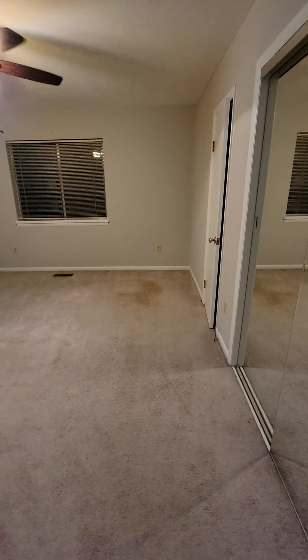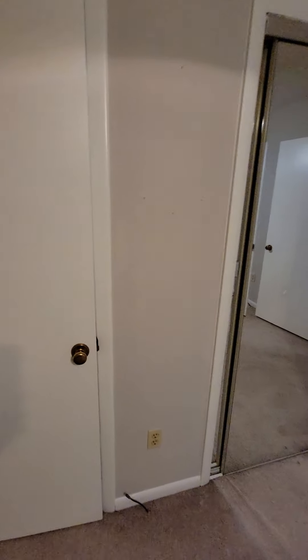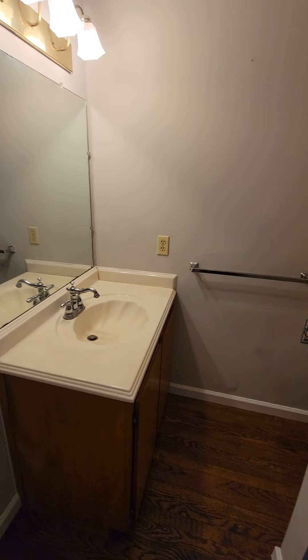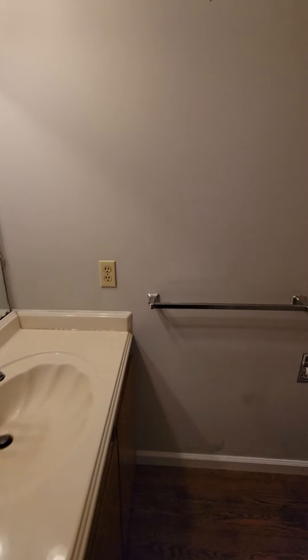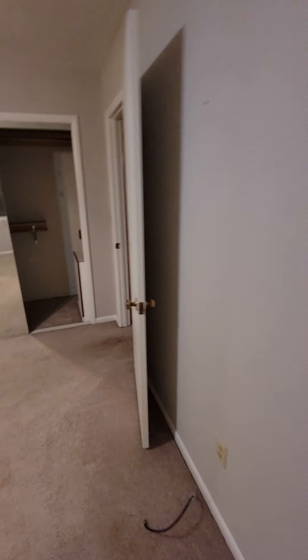This is directly off of the living room — I believe this is going to be your master. Here's your closet space. That's another closet, which is probably most likely Tanner's closet. The windows seem pretty original. Then here's the master bathroom — beautiful blue stand-up shower with the tub. We have another storage closet here.